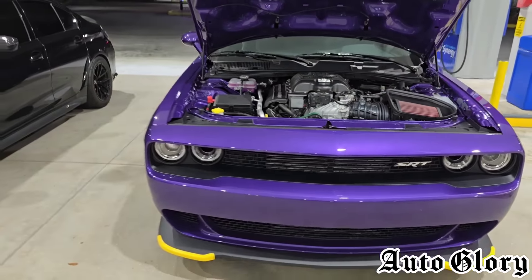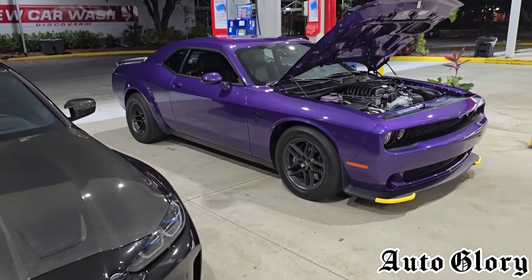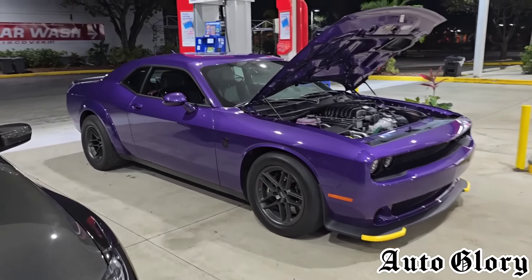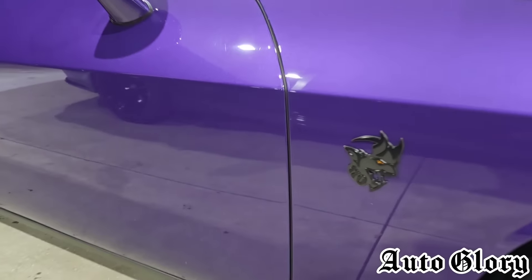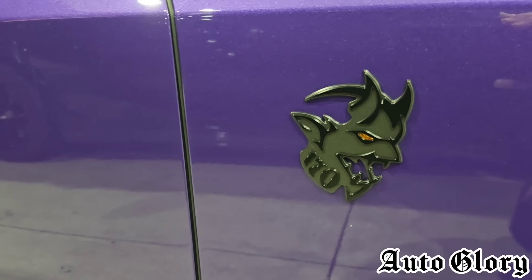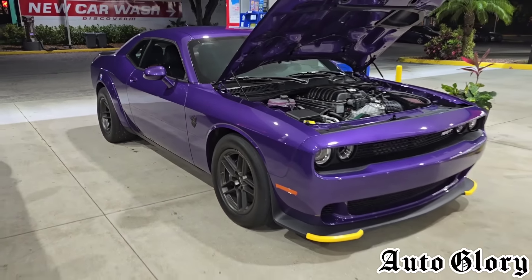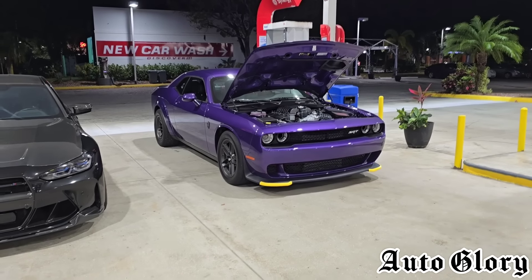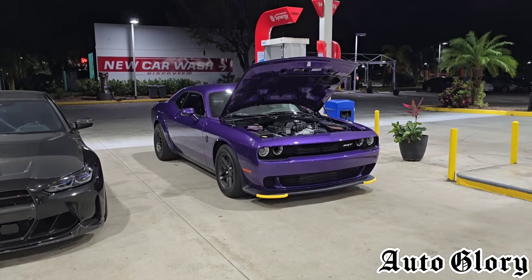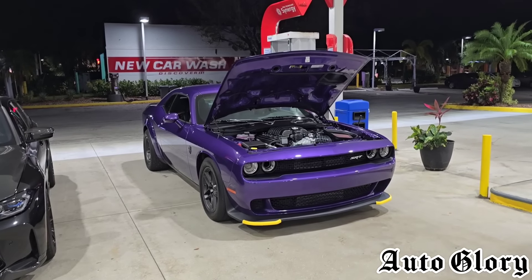This is the first Hellcat with a 3-liter supercharger. This one is 100% bone stock from the factory and it does have full interior. These cars are rated at 1,025 horsepower from the factory, but according to some dynos they make low 900s to the wheels and they weigh a little over 4,000 pounds. They're a little bit lighter than normal Hellcats and Red Eyes.